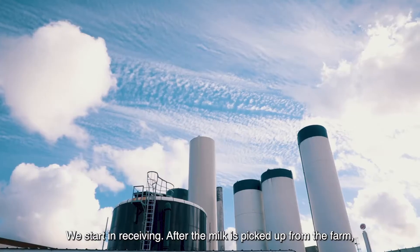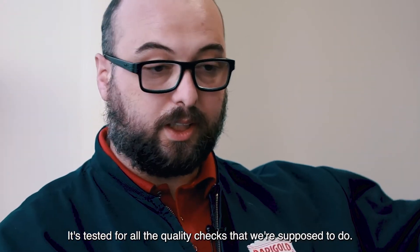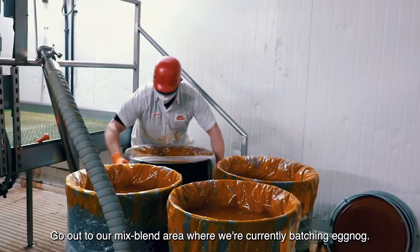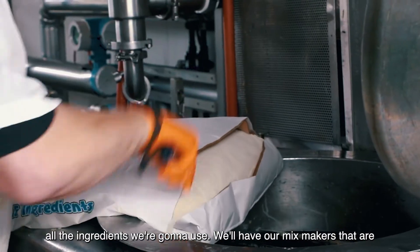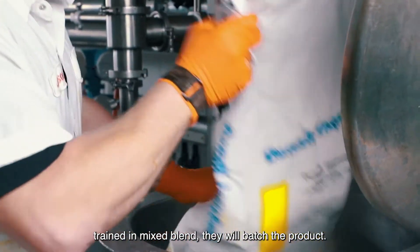After the milk is picked up from the farm, it's tested for all the quality checks that we're supposed to do. Then we go out to our mix blend area where we're currently batching eggnog. We have all the drums of egg base and all the ingredients we're going to use. Our mix makers, who are trained in mix blend, will batch the product.